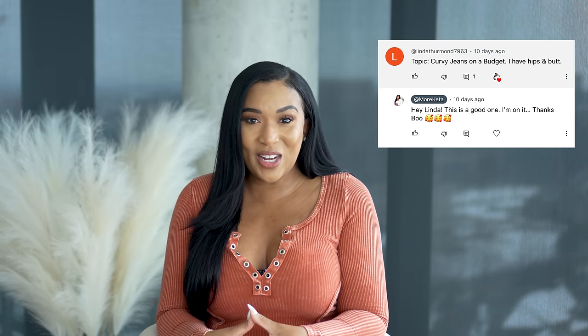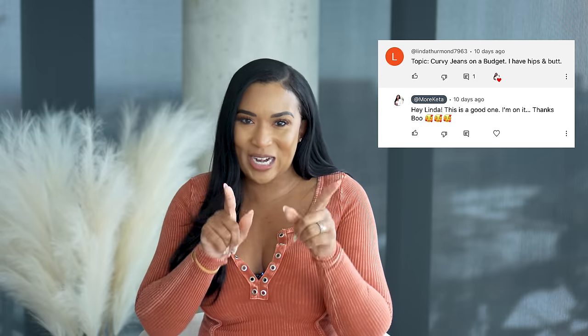Hey, it's your girl Kita and welcome to my channel More Kita, where style is not defined by your budget, honey. So huge shout out to Linda for suggesting this video — thank you so much, boo, I appreciate you. Now we'll be showing you six pairs of jeans that I currently own. These are not all the jeans that I own, just a few of them.